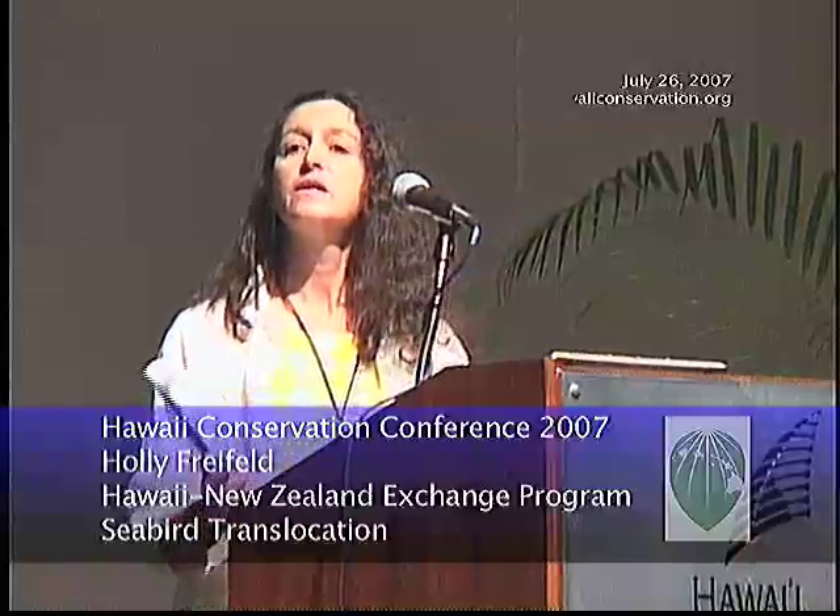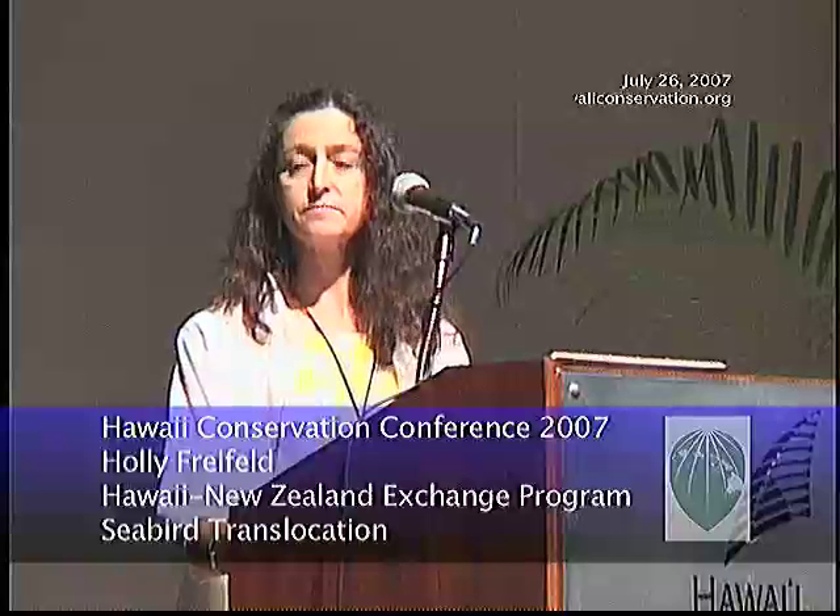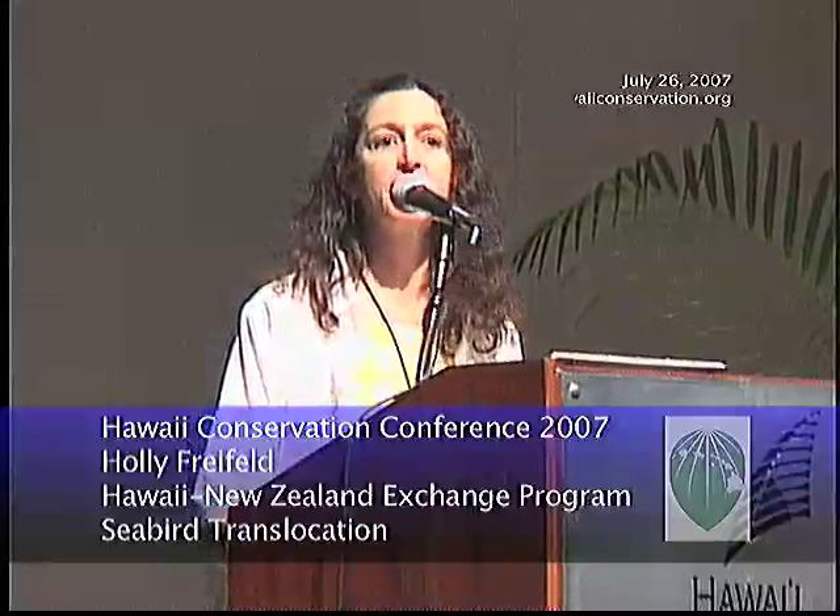Q: Do you think the handling of the shearwaters will affect their imprinting on people? I know in some more famous projects like the cranes, they're trying to use green puppets to avoid contact with the animals. Have you thought of that in your research? A: One of the great things that makes seabird species like shearwaters so good for doing this is that, yes, you handle them a lot before they fledge, but once they fledge they're out of there. For four or five years they're at sea, associating only with other seabirds, and so far that hasn't proved to be an impediment, at least as far as anyone's been able to measure.